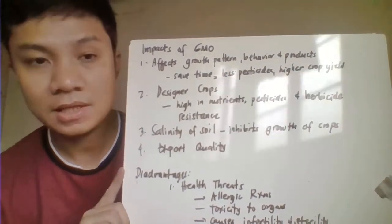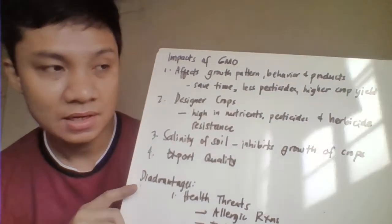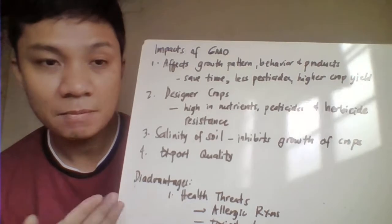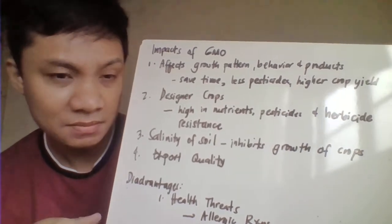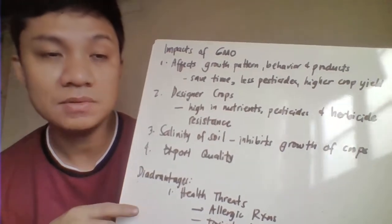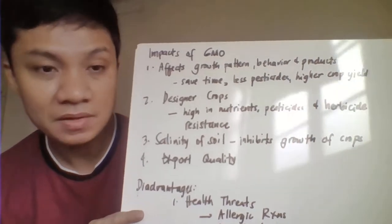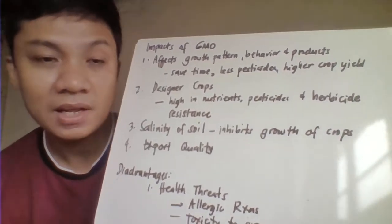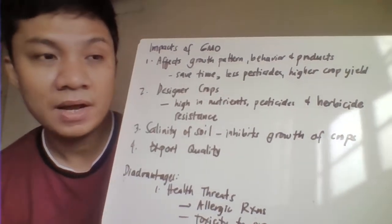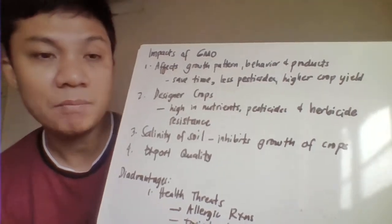Then we have here the impact of your genetically modified organisms. The insertion of foreign DNA, which is much more good genes, would try to affect the growth pattern or even the production rate of your GMOs — meaning to say it would try to increase production and also try to affect the breeding time. Since genetically modified organisms would be able to grow at a faster time, number one, it would save time and money on the part of the farmers. Growing crops for longer duration entails much time and money for the farmers, but having GMO crops that grow in a lesser time duration would save money and at the same time produce a higher yield for crop production.